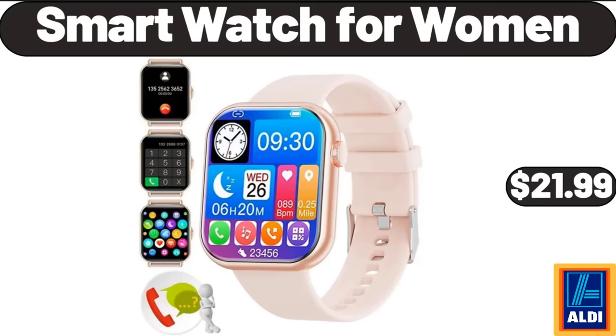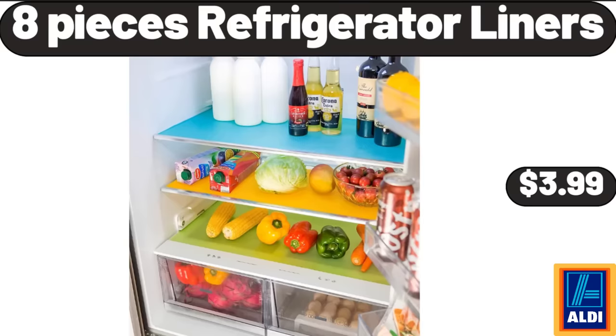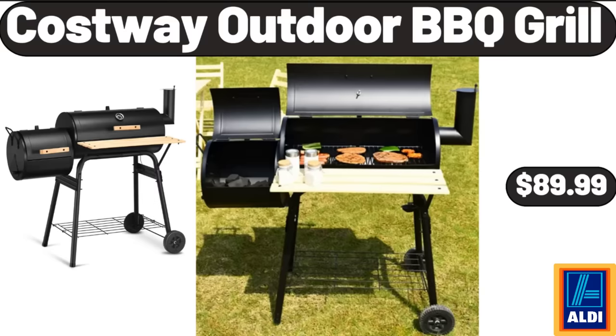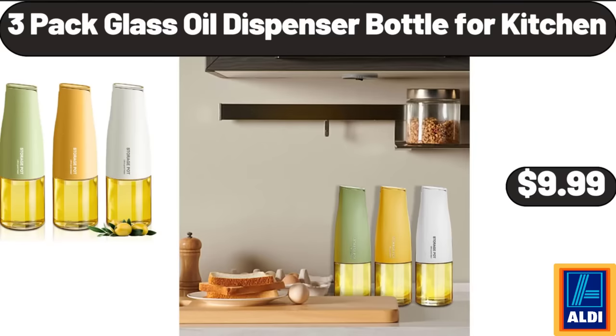Enamel on Steel 12-Quart Stock Pot, $28.99. 8-Pieces Refrigerator Liners, $3.99. Vintage Textured Aqua Blue Strike Drinking Glasses Set of 6, $11.99. Costway Outdoor Barbecue Grill, $89.99. 12-Piece Stoneware Dinnerware Set, $34.99. 3-Pack Glass Oil Dispenser Bottle for Kitchen, $9.99.